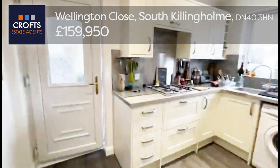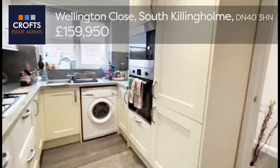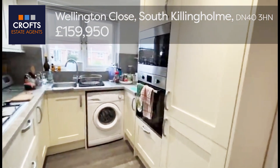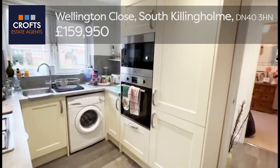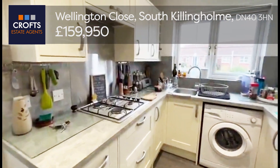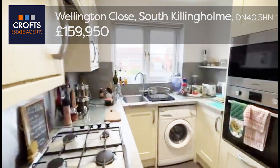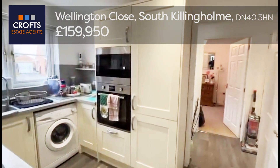Across the hallway, we've got this recently upgraded kitchen. Lovely modern shaker style units with a range of integral appliances — oven and microwave, gas hob, stainless steel sink and draining board, and an integrated fridge freezer.